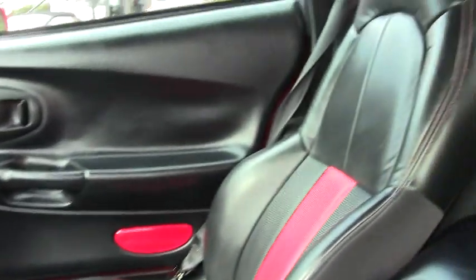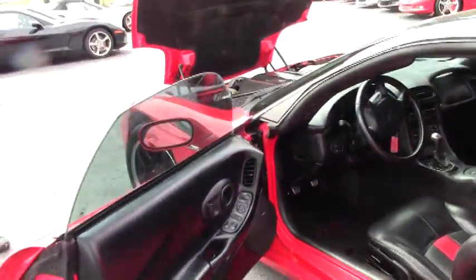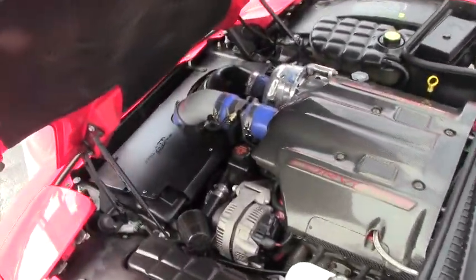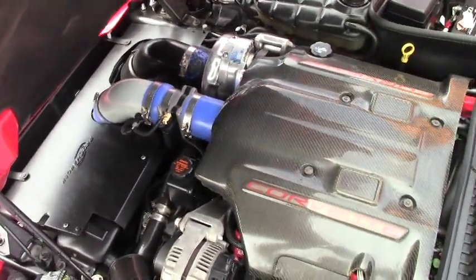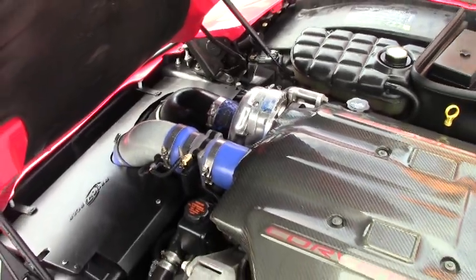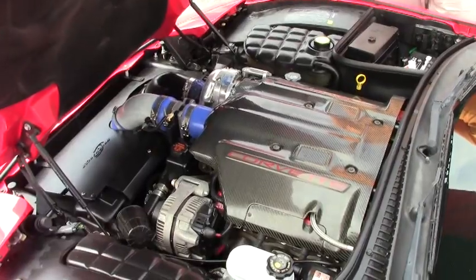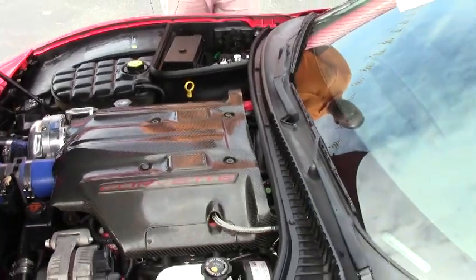Definitely want you to give us a call on this one. Again, the polished ProCharger with intercooler, MSD individual coil packs, carbon fiber engine cover — cool car.